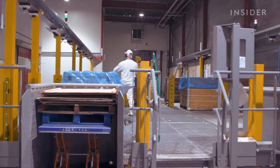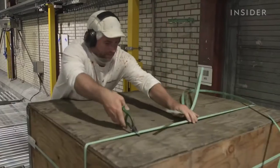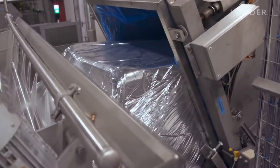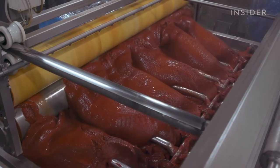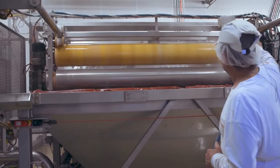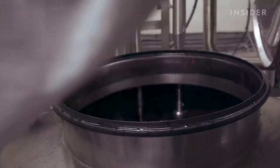The ketchup making process starts here, where crates of tomato paste weighing 1,300 kilograms are transported from the Heinz warehouse using automated forklifts. The crates are opened and then go to the paste dumper, where huge rollers squeeze the paste out of the package. After the paste has been extracted, it sits in a storage bin where it's mixed with water to give it a smoother consistency. This makes it easier to transport to the storage tank, where it will sit until moving on to the ketchup kitchen.